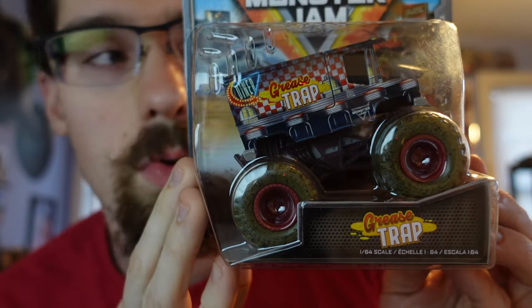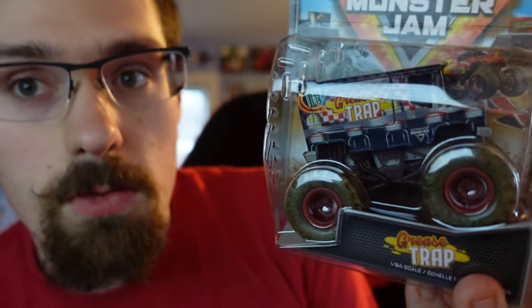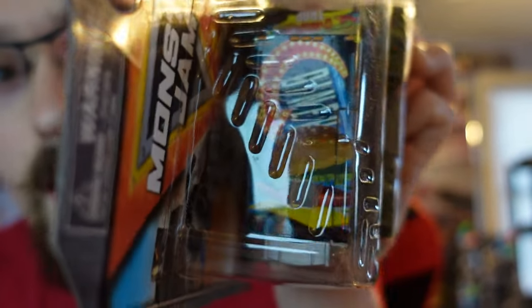We have Grease Trap — the last truck from series number 34 that I needed. It's a really cool-looking truck with a diner theme: it has a house and a burger on it. Really good-looking truck, I like it.